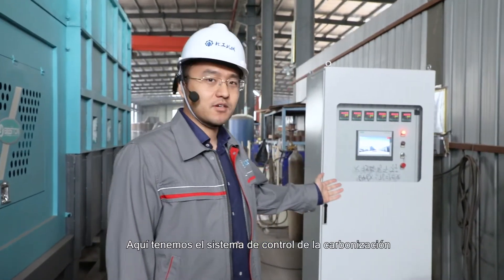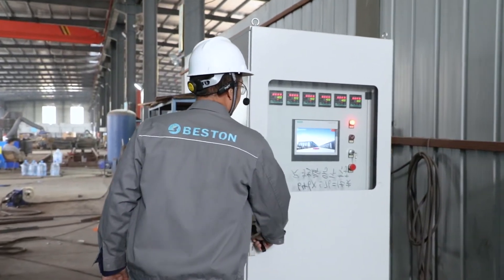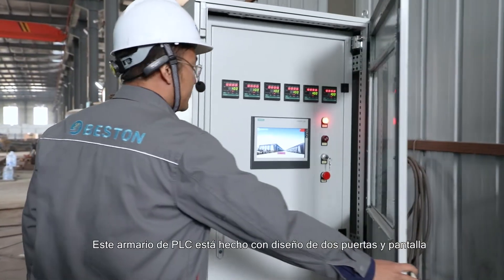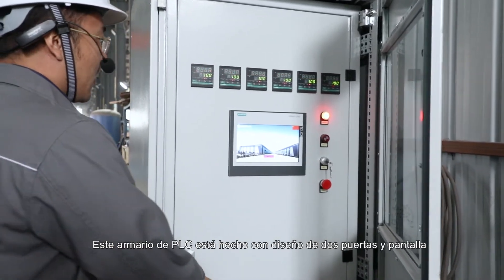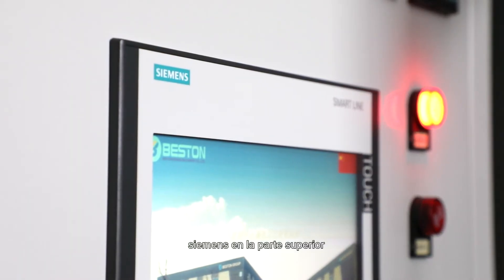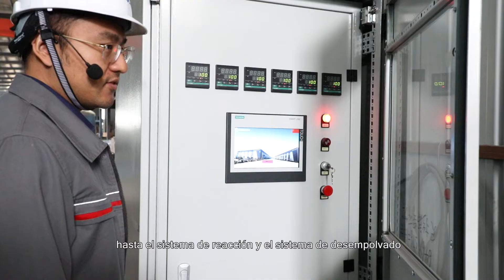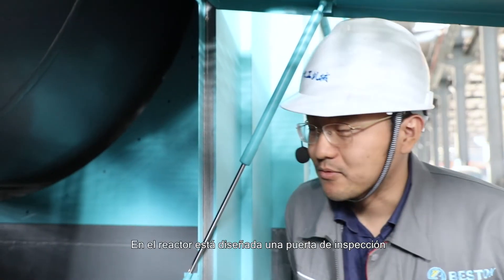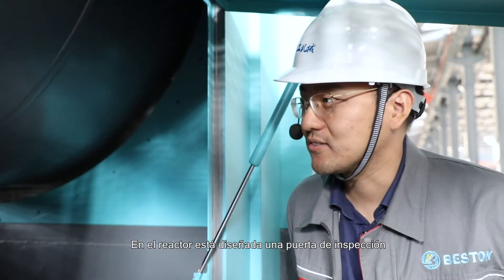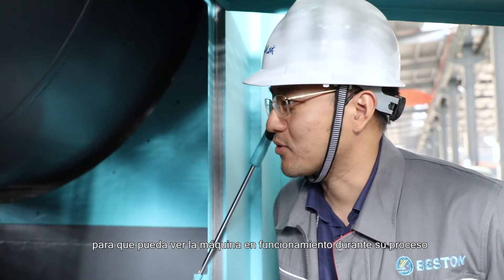Over here we have the controlling system for the carbonization. This PLC cabinet features a two-door design with a Siemens screen on top. It controls everything from the drying system, to the reacting system, to the de-dusting system. On the reactor, we designed an inspection door so that you can observe the machine running during its process.